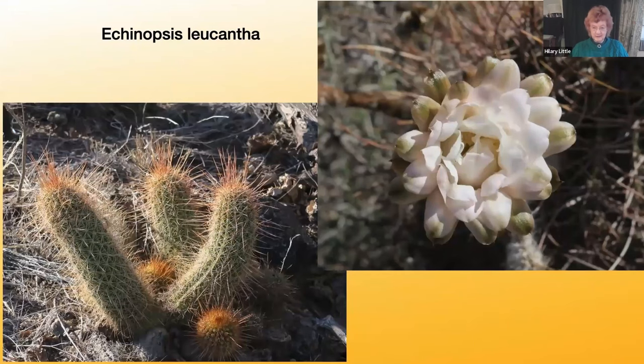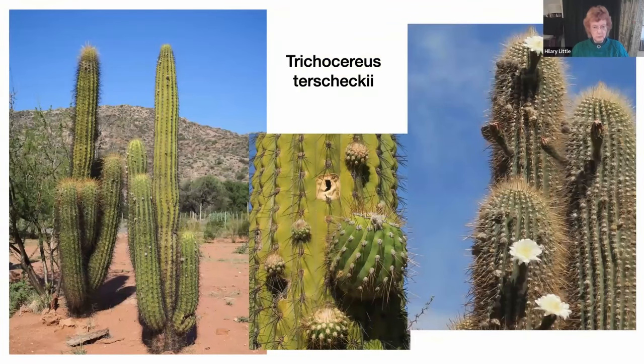A cactus that does have spines is Echinopsis leucantha, a cylindrical cactus with 10 to 14 ribs, curved spines, and beautiful white flowers.